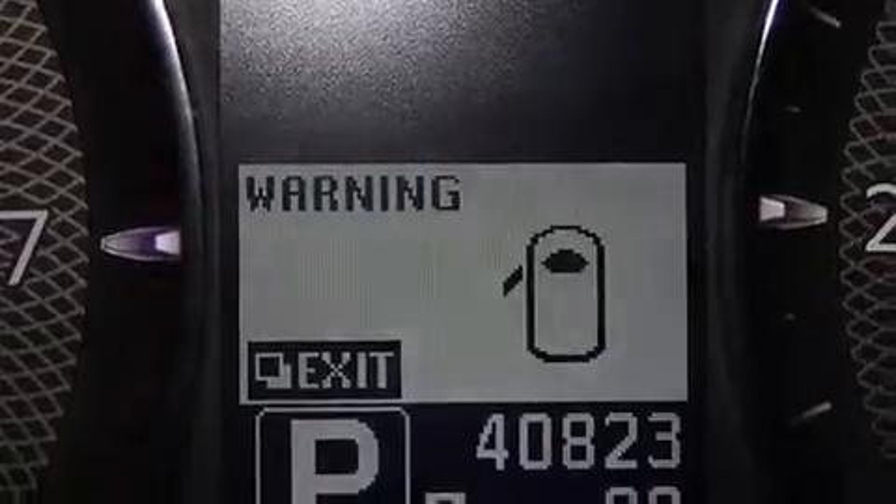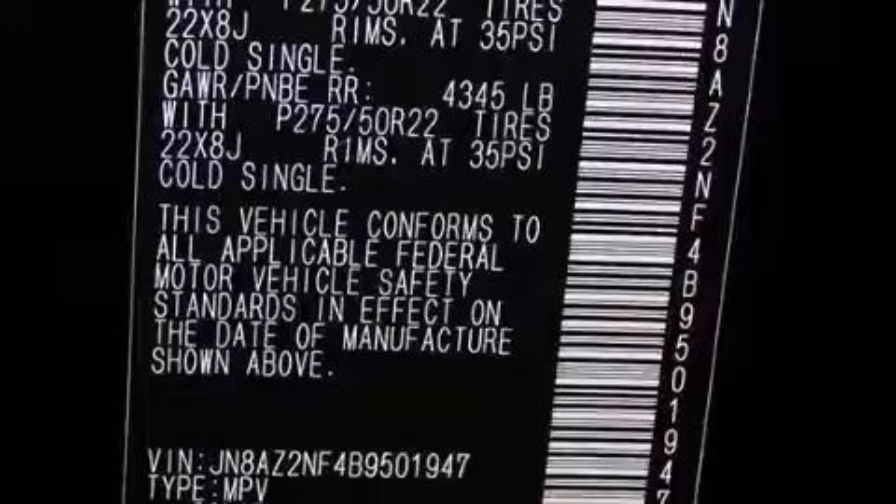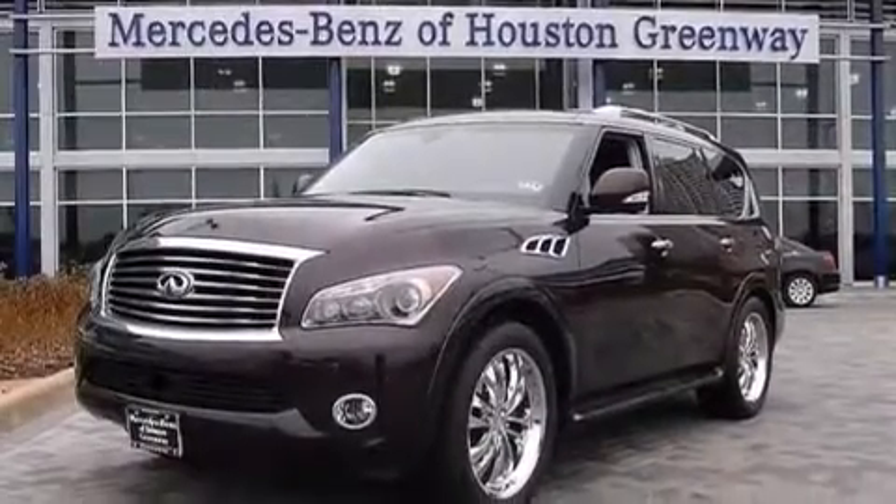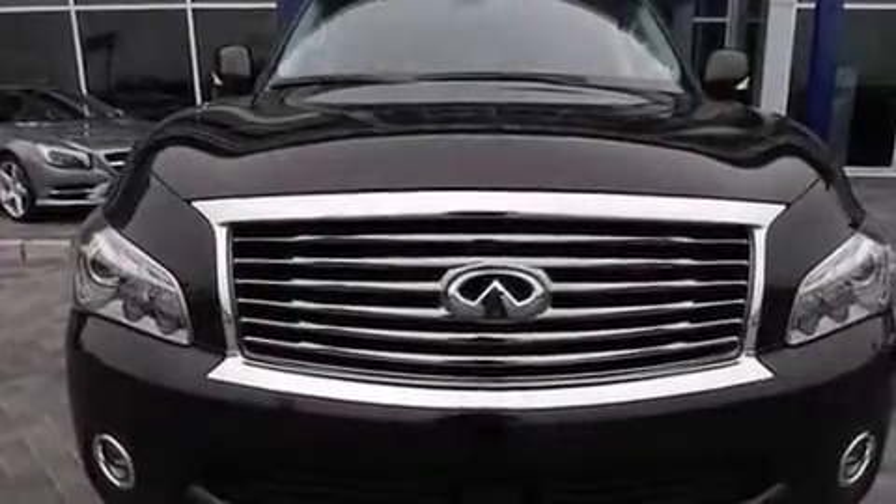The following features are also included: memory settings for the seat positions so you can recall your favorite alignments with the push of one button, dual power seats, cruise control, and leather seats.